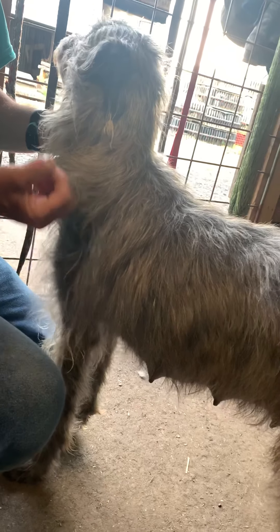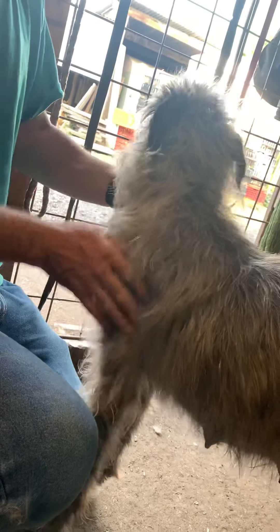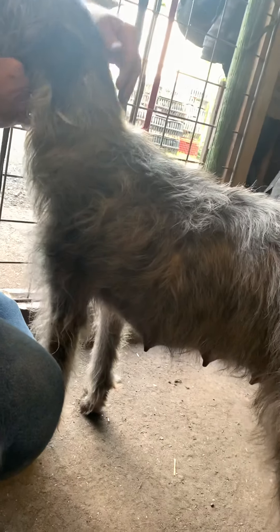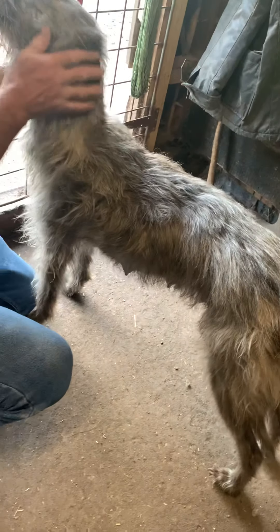I wouldn't know a better house dog, to be fair. She's a bit scruffy looking but when she's cleaned up, she'd be lovely in the house. She stands about 21 and a half, 22 inches to the shoulder. I think she's probably about four years old now, something like that.